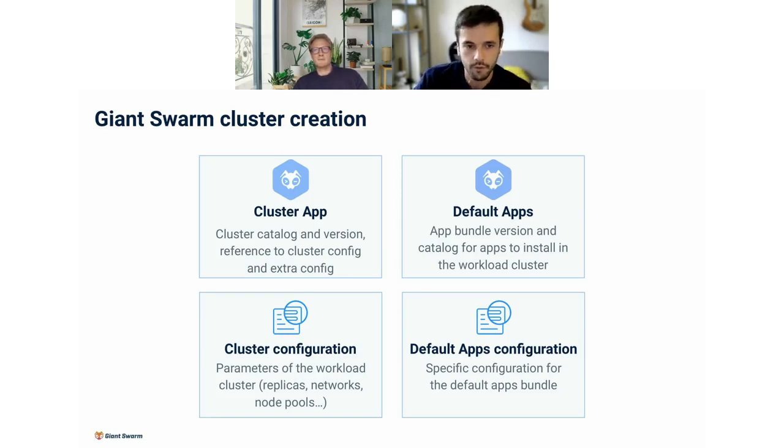We use the same model for our clusters using an app for the cluster and the default apps. There's a custom resource called the Giant Swarm app — one for the cluster with a config map holding cluster configuration, and one for the default apps — all applications we want installed in all workload clusters out of the box: Cert Manager, Vertical Pod Autoscaler, and a bunch of exporters for observability.